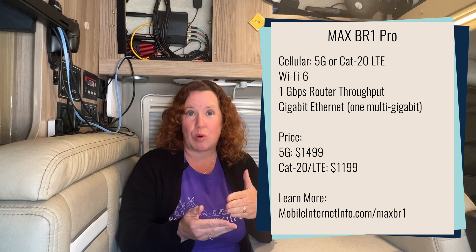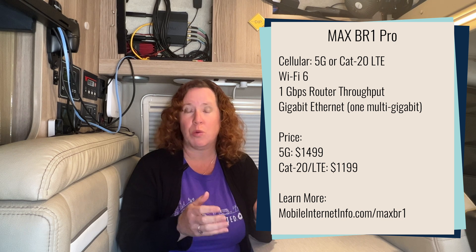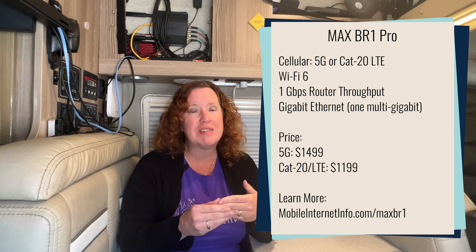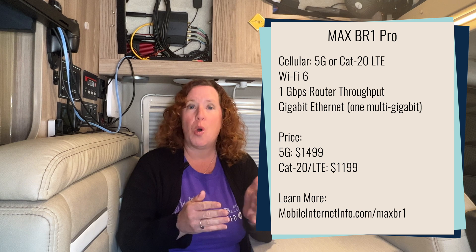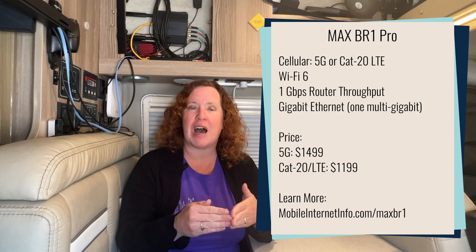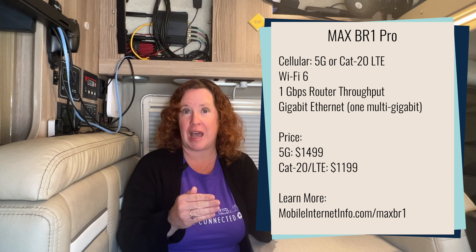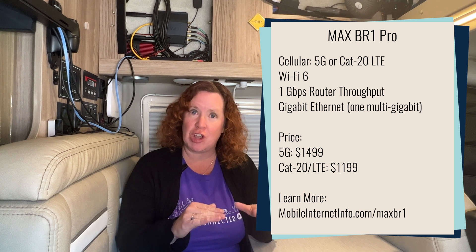In late 2021 they came out with a 5G option, priced at $1,499. What they have released now in late January 2022 is an option with just an LTE CAT20 modem at $1,199. This one does not have 5G on it.